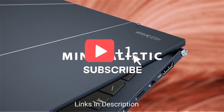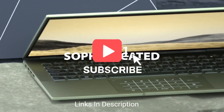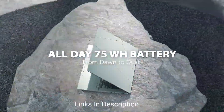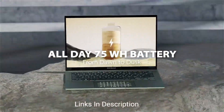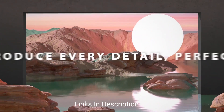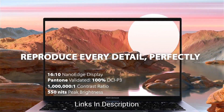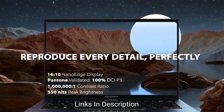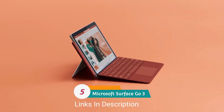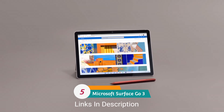Do watch the video till the end and let me know in the comment section which laptop you liked the most. If you have any queries related to buying a new laptop, you can ask me on Instagram — the link is in the description. Microsoft Surface Go 3: a great value tablet for teachers.